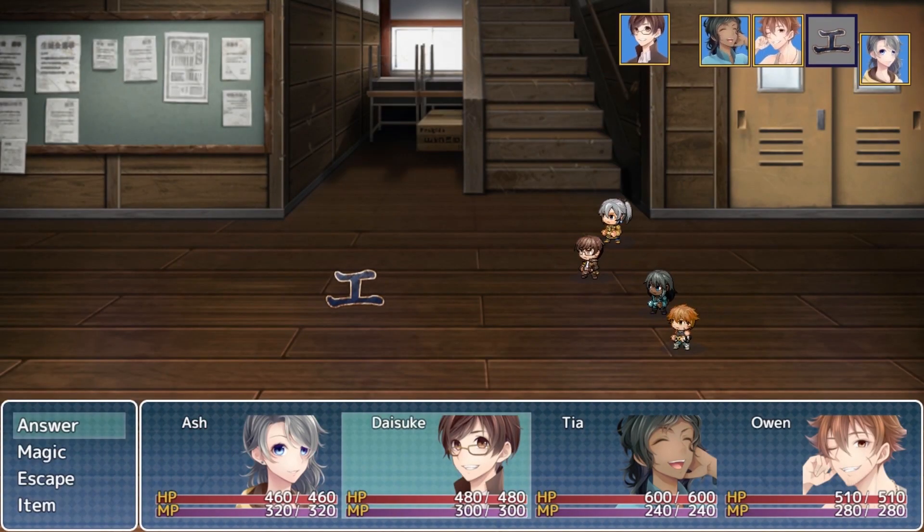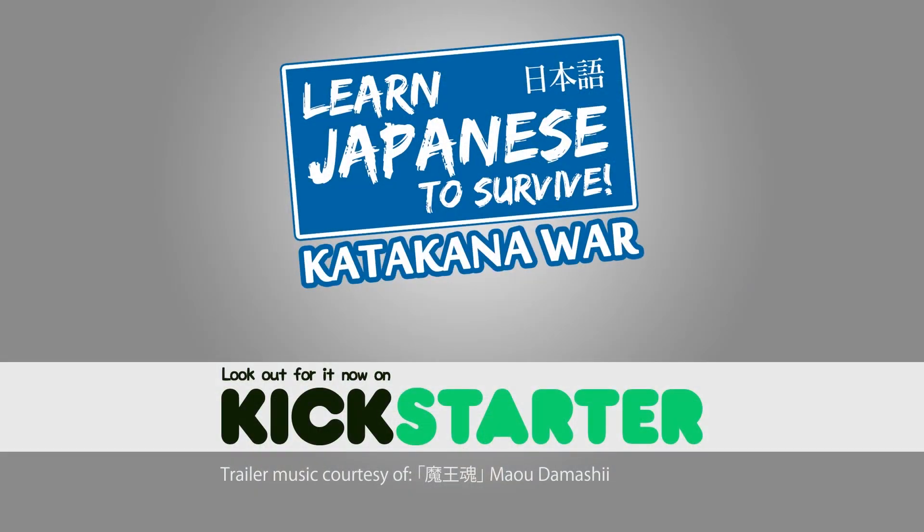So, are you ready to learn? Be sure to check out the awesome rewards available with this Kickstarter.